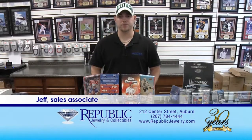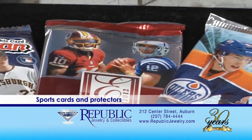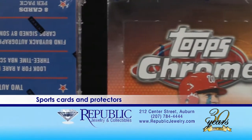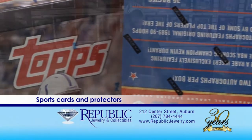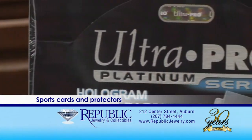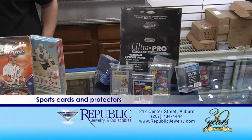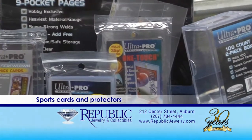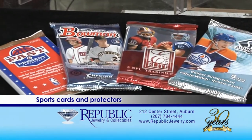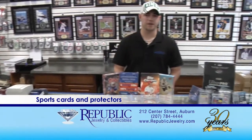Hi, my name is Jeff. I've been working for Republic for 10 years. Today I'd like to talk to you about sports cards and how to protect them. We carry the top brand names: Panini, Topps, and Upper Deck. You can purchase these items by the box or by the packs, with packs starting as low as 99 cents. There's no right or wrong way to start a collection — it could be your favorite team, your favorite player, or any way you prefer. To protect your cards, we carry the Ultra Pro name of soft sleeves, top loads, screw downs, one-touch magnetic holders, plastic boxes, and three-ring binder pages. We also have a large selection of other Ultra Pro items. Whether you're a first-time collector or you've been collecting for a while, we have everything you need. Please stop on by and I'll be happy to help you.